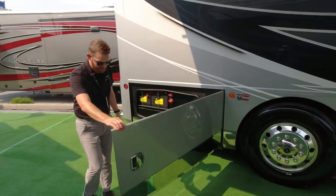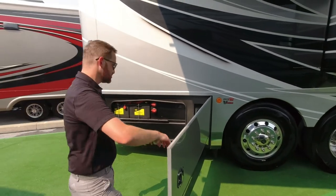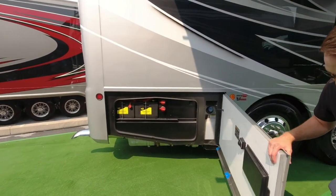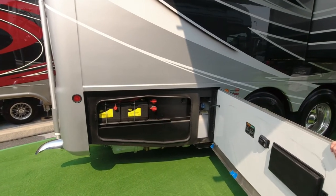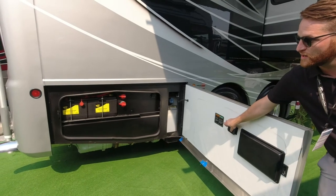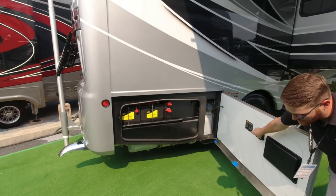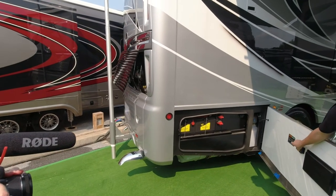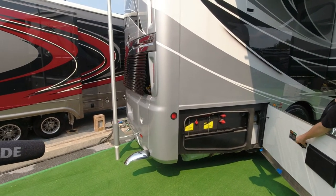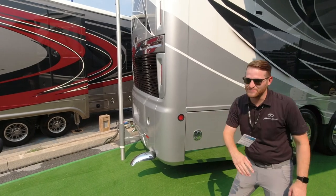All American Coach products 45 feet or higher — including this 45-foot Eagle — are going to have a Cummins 15-liter engine: 605 horsepower, 1,950 foot-pounds of torque, with a 20,000-pound towing hitch. You can pull your stacker trailer with all your cars, motorcycles, and all your toys behind this American Eagle.